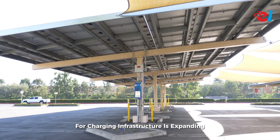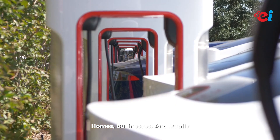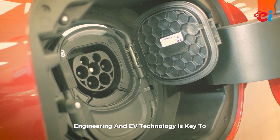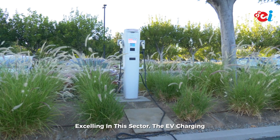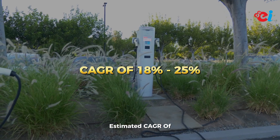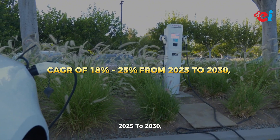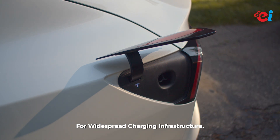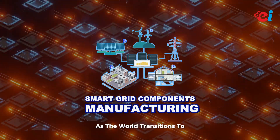Number eight: EV charging stations manufacturing. With the rise of electric vehicles, the need for charging infrastructure is expanding rapidly. Manufacturing EV chargers for homes, businesses, and public networks is a future-proof business opportunity. Understanding electrical engineering and EV technology is key to excelling in this sector. The EV charging station market is projected to grow at an estimated CAGR of 18 to 25 percent from 2025 to 2030, driven by the increasing adoption of electric vehicles and the expanding need for widespread charging infrastructure.